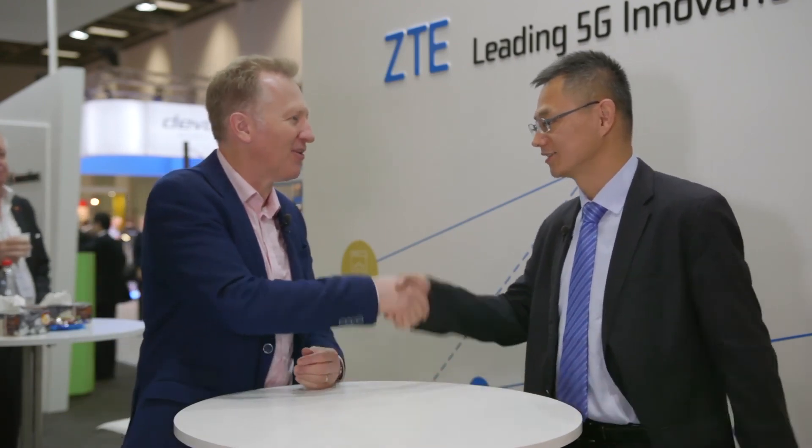Colin, that was great. Thank you very much for telling us about ZTE's outlook on the broadband network future and about the Titan platform. Thank you very much.